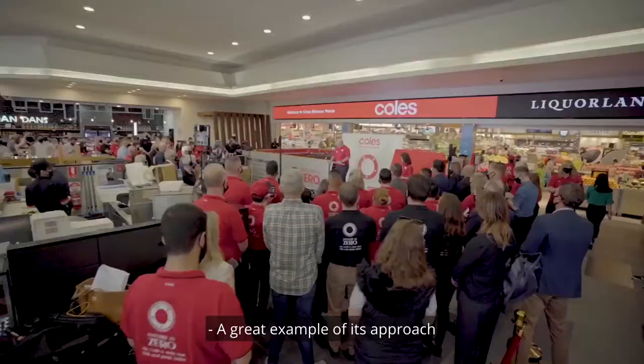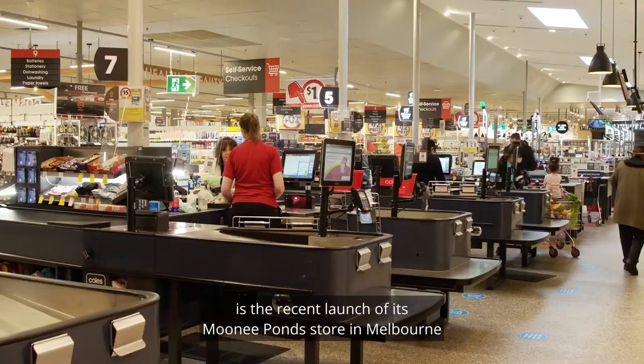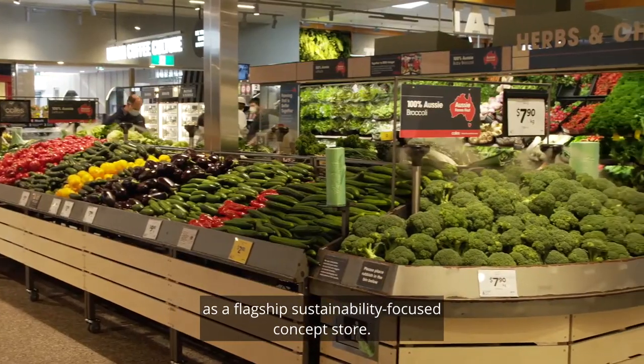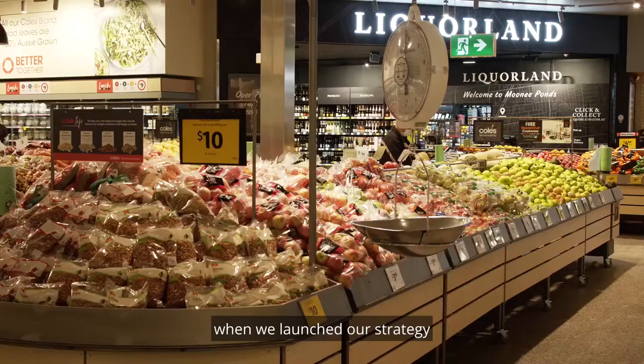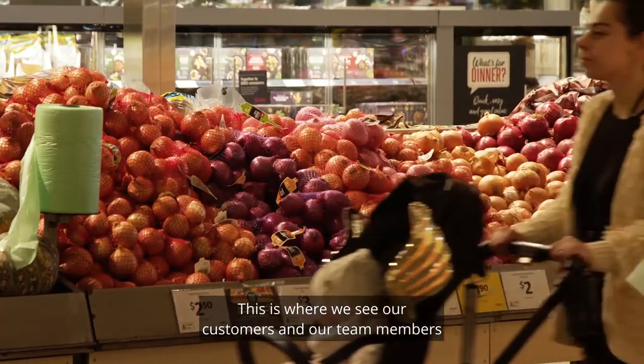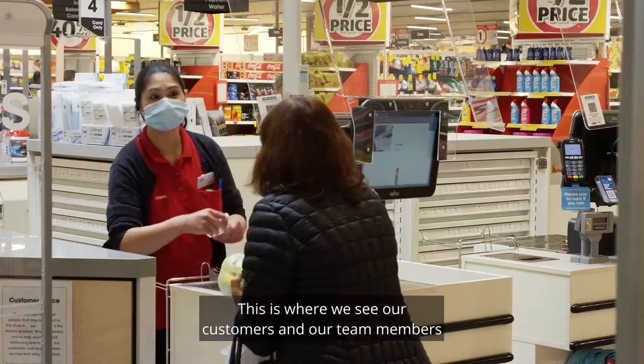A great example of its approach is the recent launch of its Moonee Ponds store in Melbourne as a flagship sustainability-focused concept store. It was really important when we launched our strategy to bring it to life in our stores. This is where we see our customers and our team members every single day.